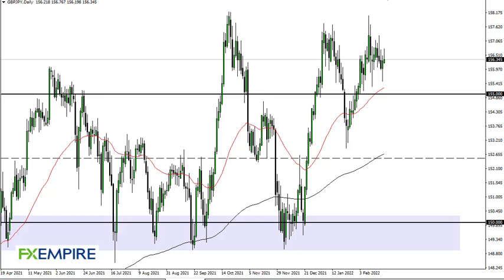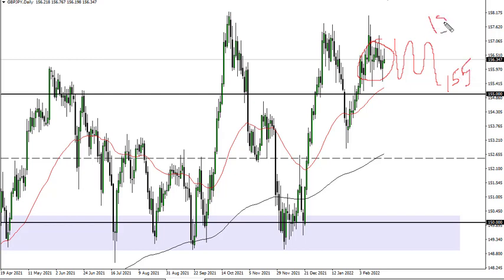From FX Empire, this is Chris taking a look at the British pound Japanese yen. As you can see, we are simply going back and forth with 155 underneath offering support and 158 offering resistance.